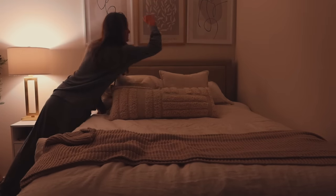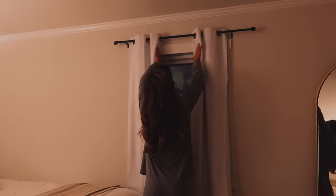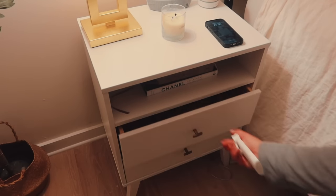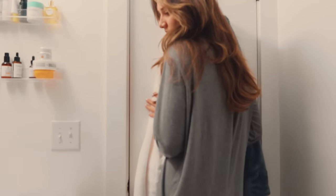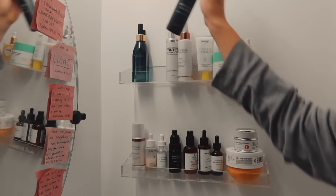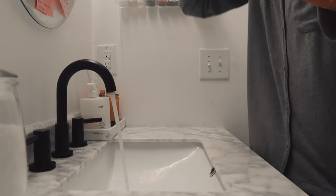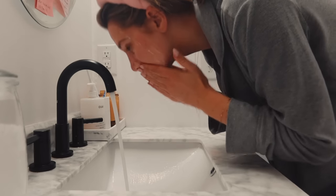I know when I haven't made my bed, and I just feel off because I'm so used to it by now. Next thing I'll do is go to the bathroom to brush my teeth and wash my face. This face wash is from Dime Beauty — it's their Gentle Jelly Cleanser, and I absolutely love it.